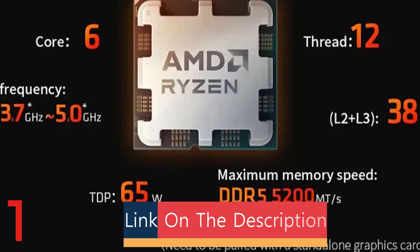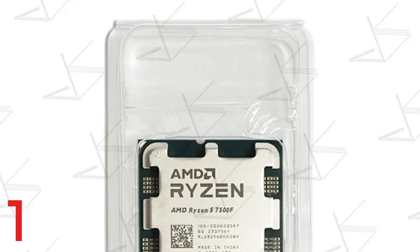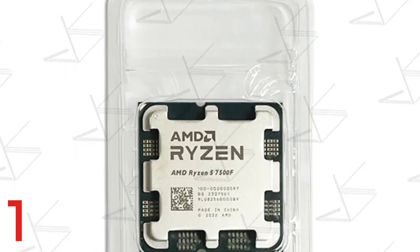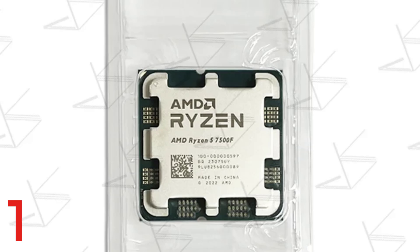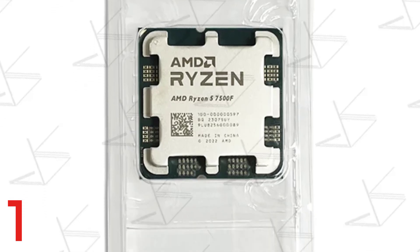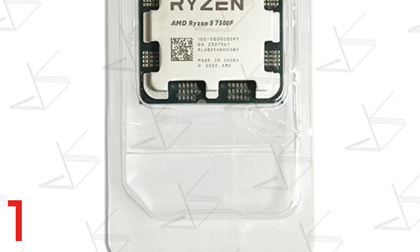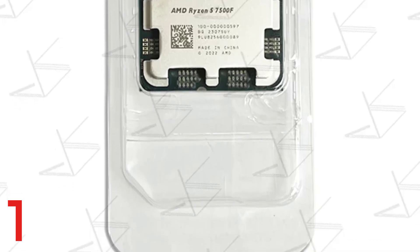It has PCIe 5.0 support and the AM5 socket for future-proofing. With 32MB L3 cache and a 65W TDP, it balances power consumption and speed. It is ideal for enthusiasts who prefer custom cooling solutions and dedicated graphics cards.